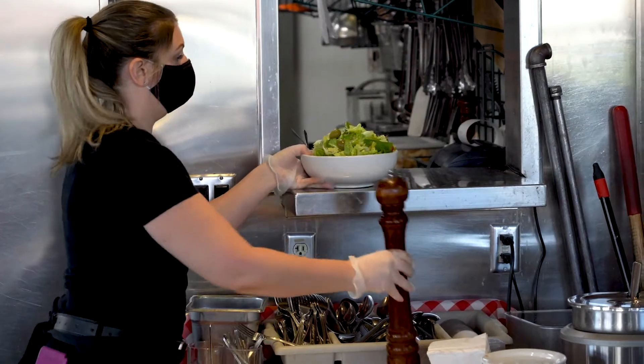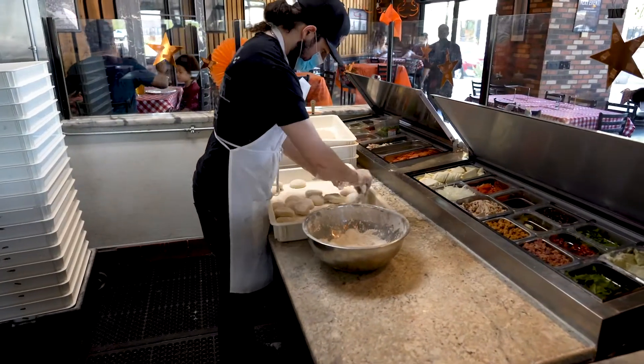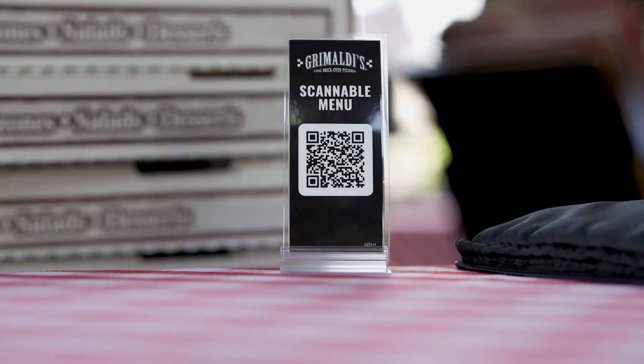All of our staff, when they're working and when customers are in the building, are in masks and gloves the entire time. We have gone to QR code menus on all of our tables.